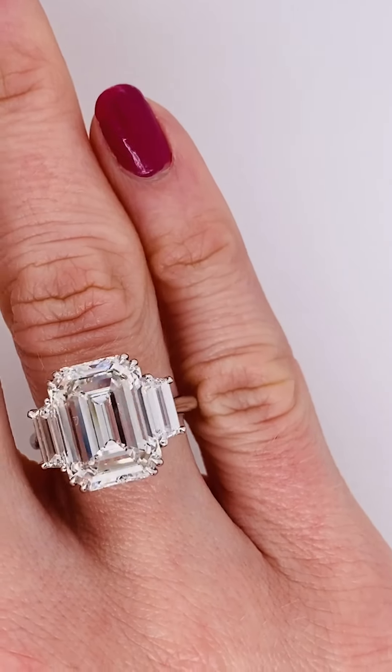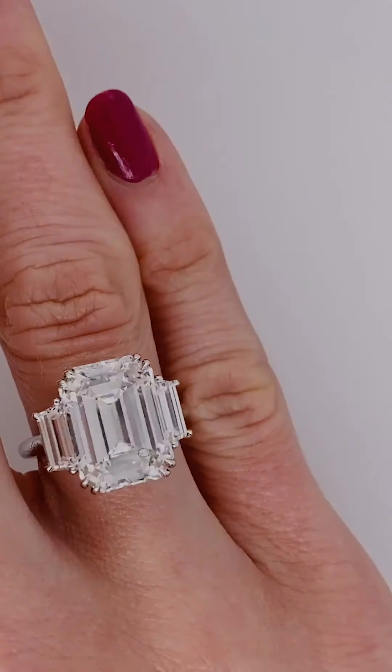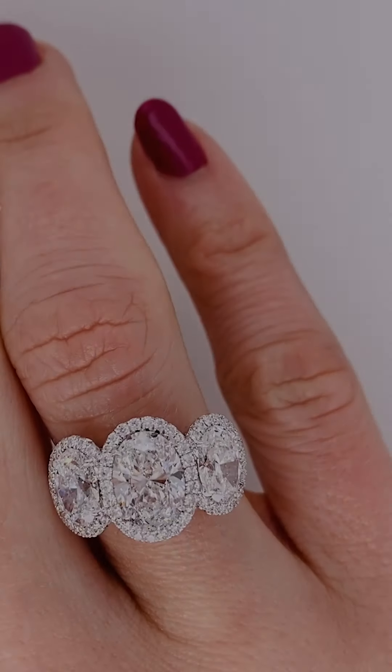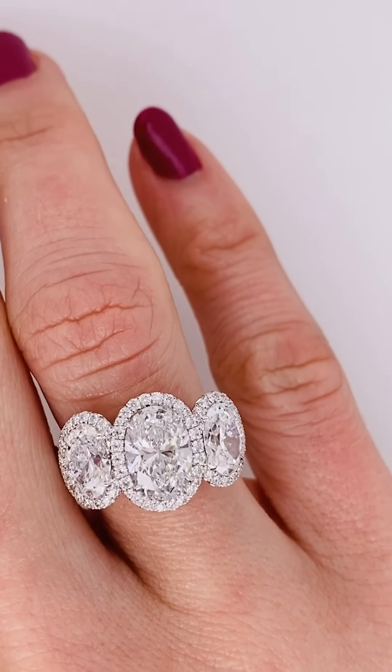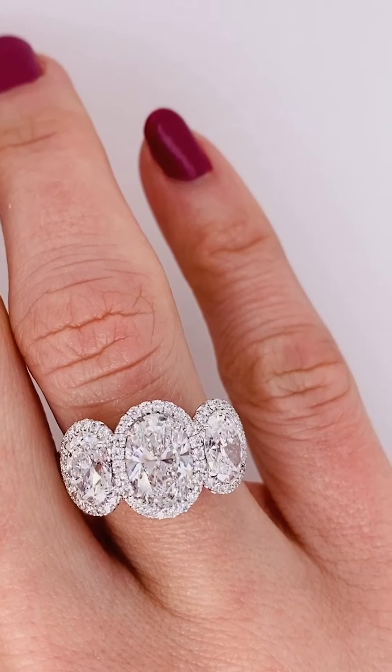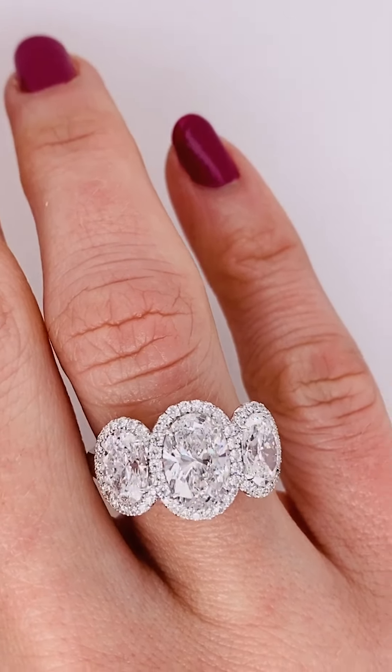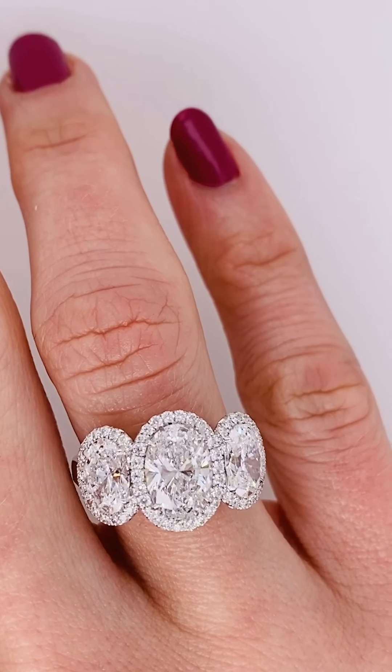Emerald cut diamonds have a unique optical appearance because of the rectangular facets step-cut into the diamond's pavilion. This cut showcases the diamond's clarity beautifully because of its large rectangular table, but it will also make inclusions and color more apparent. The emerald cut diamond has a classically timeless appeal and provides a simply stunning alternative look to the round.